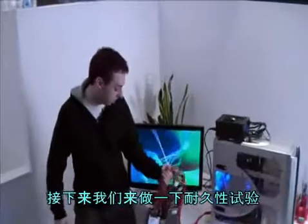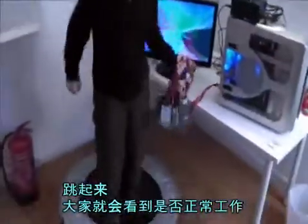Let's test the durability of these drives. I've got the radar right here and we're going to see if it keeps working.